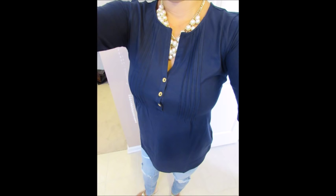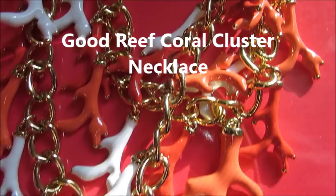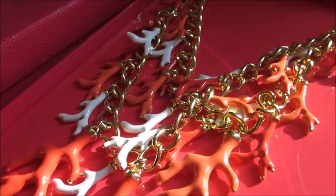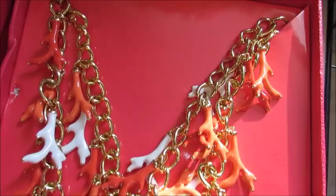Next up in the haul, I purchased two necklaces — one as a gift and one for myself. The first one is called the Good Reef Coral Cluster Necklace. It has white and coral and a beautiful yellow gold, and it's super chunky — definitely a gorgeous statement piece. Both necklaces came in really nice Lilly Pulitzer gift boxes. The original price on this was $88. I almost purchased it at retail when it came out, but I'm glad I waited because I was able to get it for just $19, which is an insane price.